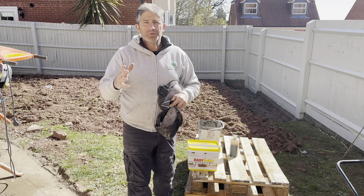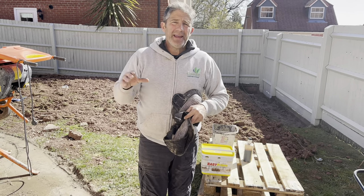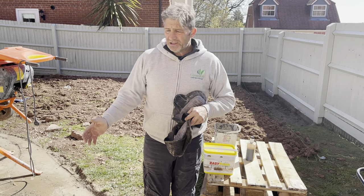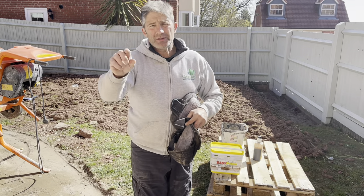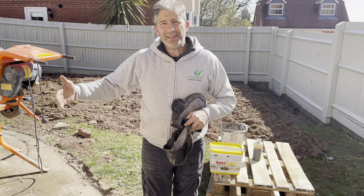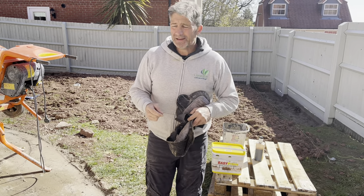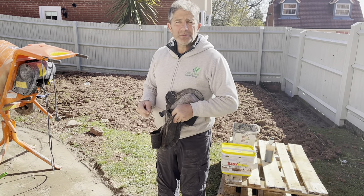We are going to use some string lines and during the course of the day you will see them up. I'll explain where the string lines are going to be — it's important about working square, and we're using spacers between. If you've got any questions, drop us an email at info@greentoplandscapes.co.uk. Time to get on.